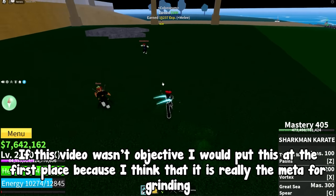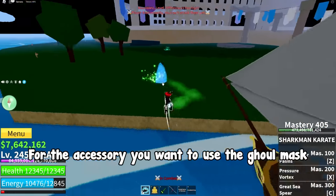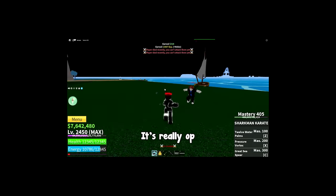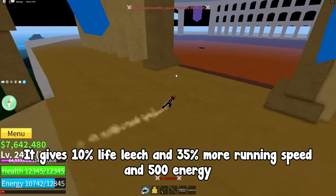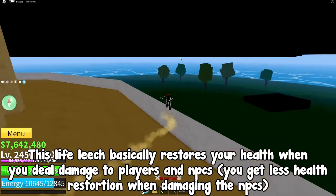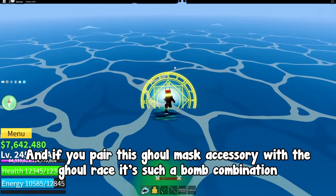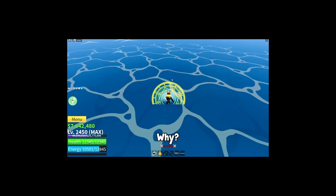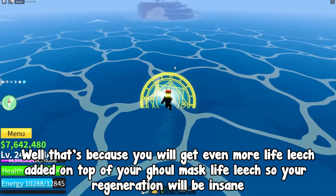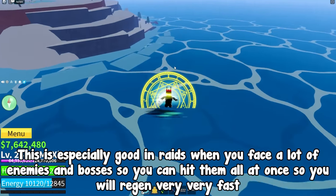If this video was objective I would put this build at first place, because I think it is really the meta for grinding. For the accessory you want to use the ghoul mask. You can get it for 50 ectoplasm at the second sea cursed ship. It's really op — it gives 10% life leech, 35% more running speed, and 500 energy. This life leech basically restores your health when you deal damage to players and NPCs, though you get less health restoration when damaging NPCs. And if you pair this ghoul mask with the ghoul race, it's such a great combination because you get even more life leech on top, so your regeneration will be insane. This is especially good in raids when you face a lot of enemies and bosses — you can hit them all at once and regen very, very fast.